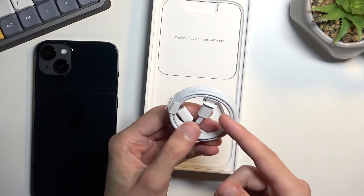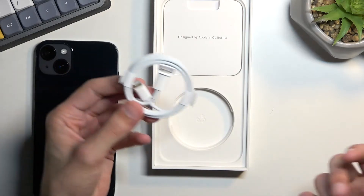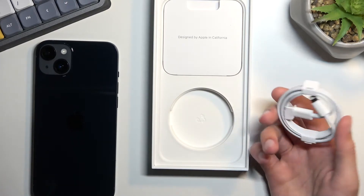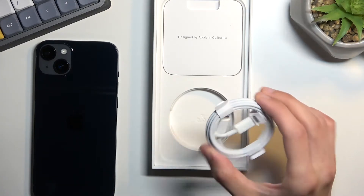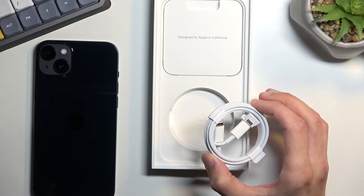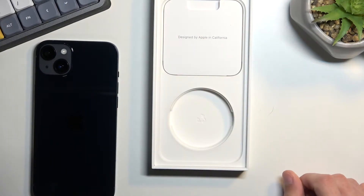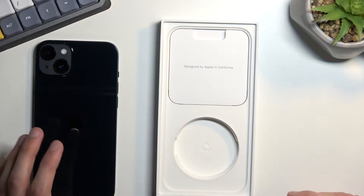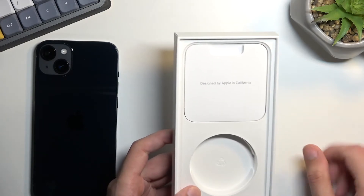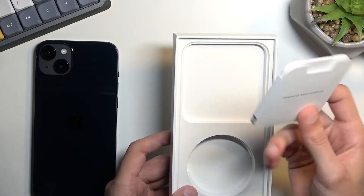The cable is USB-C on one end, so you need a USB-C charger to use it, but the end that plugs into your phone is a Lightning port — which is absolutely garbage. We have a better port now, Apple. Luckily you don't have a choice anymore; the iPhone 15 will literally be forced into using USB-C. So Apple finally has to use the correct plugs and stop charging customers for cables that break easily.